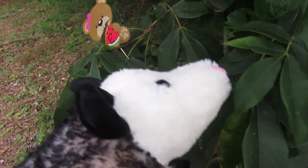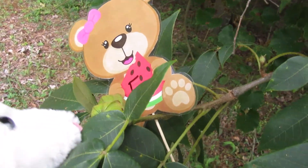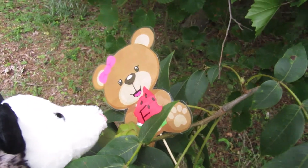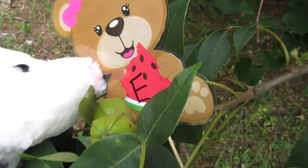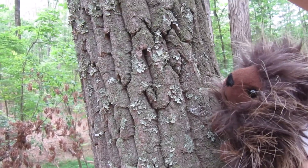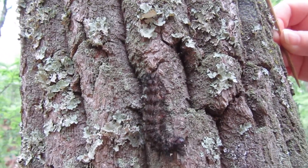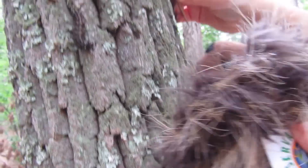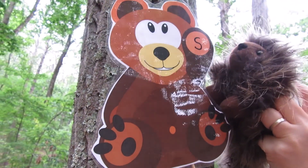I think I see a letter right here next to these hickory nuts. What letter does that look like? Is it E? What a great sourwood tree. I see an amazing caterpillar. Oh hey, is that another clue? It is. And it looks like it's a letter S.